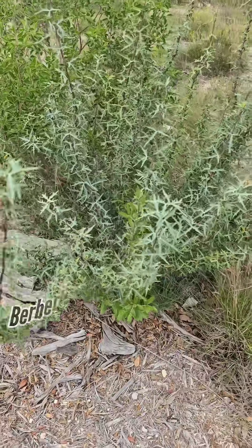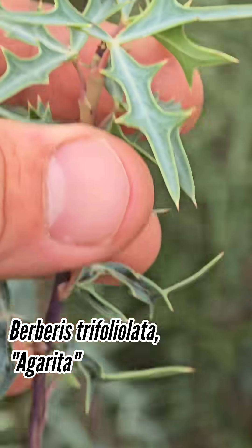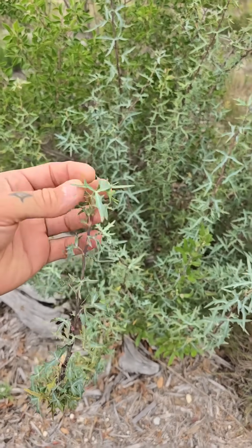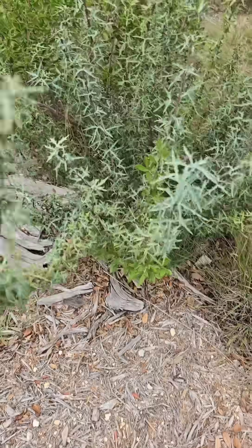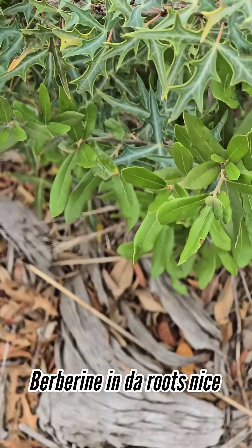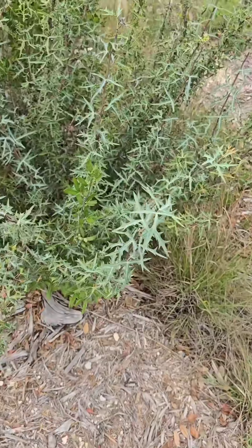We also have agarita, Berberis trifoliolata — a spiny bastard. Gotta be, to live in Texas. But it also produces red berries that are edible and can be made into a lemonade-tasting, high-vitamin-C tea. It also has roots that contain the compound berberine — a yellow compound that's medicinal, good for you when you're sick. You can make the roots into a tea if you've got a cold or something.